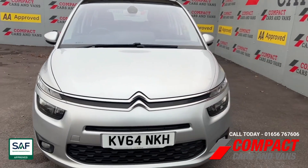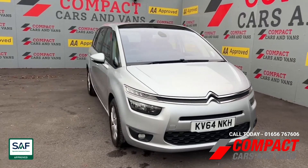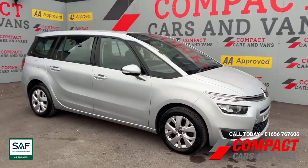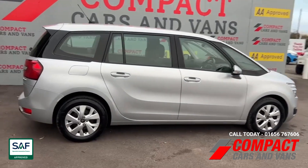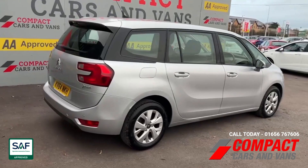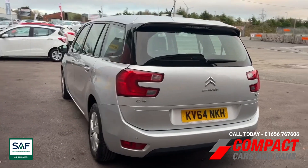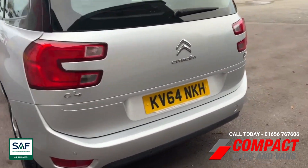Hi guys, it's Dean here at Compact Cars and Vans, and today I'm pleased to offer this 2014, 64-plate Citroën C4 Grand Picasso. This is a perfect seven-seater family vehicle that's in very nice condition both inside and out. It has the 1.6 diesel engine which is good for around 70 miles per gallon on the combined cycle.